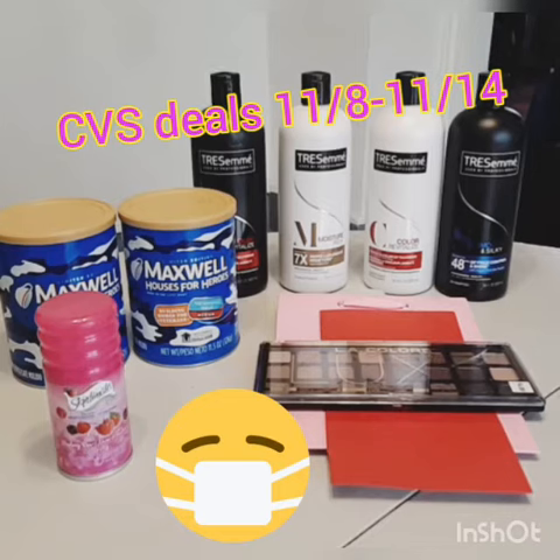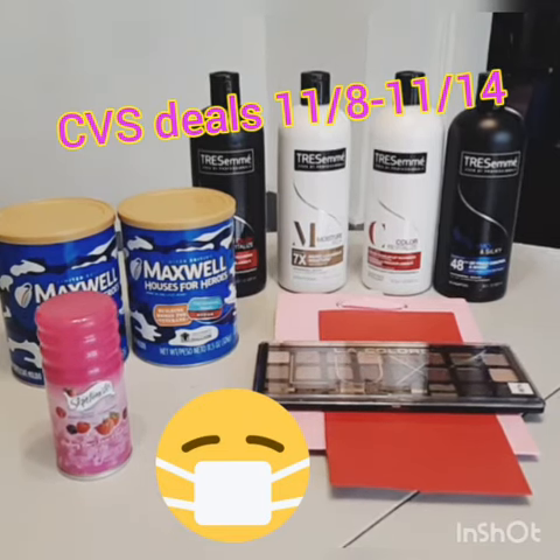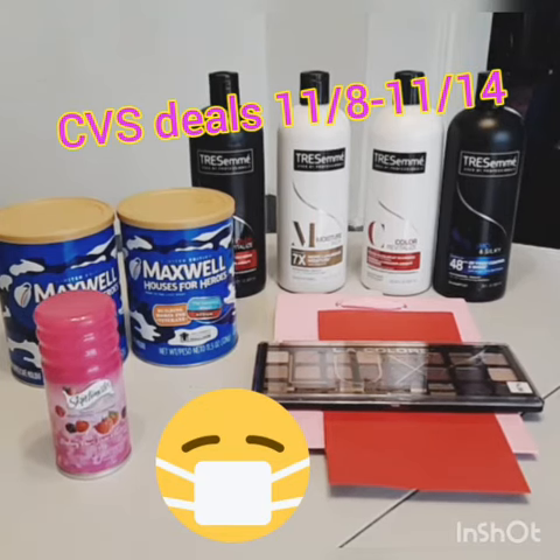I got back the $5 for the Tresemme, the $3 for the LA Colors, and $3 from Ibotta for the Tresemme — it was buy three, get back three, max three. So I submitted my receipt from my car and got back my $3 before I even got home, which was awesome.